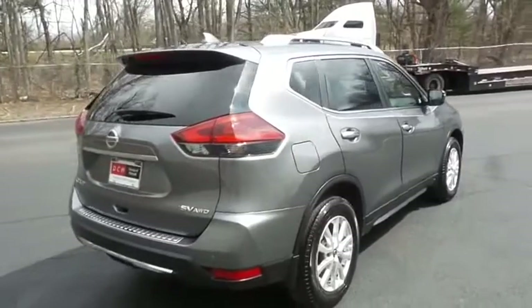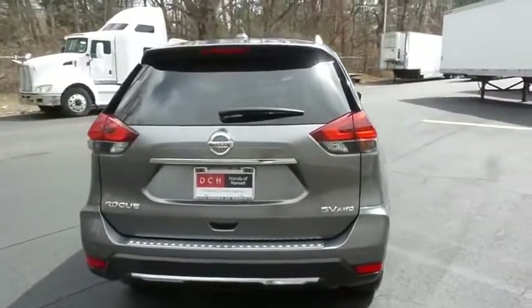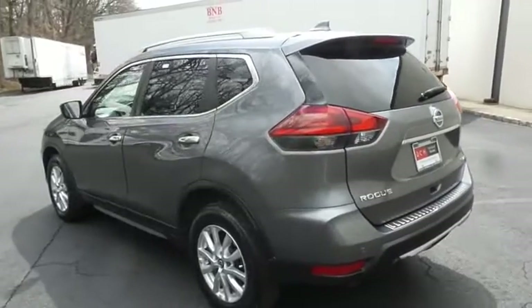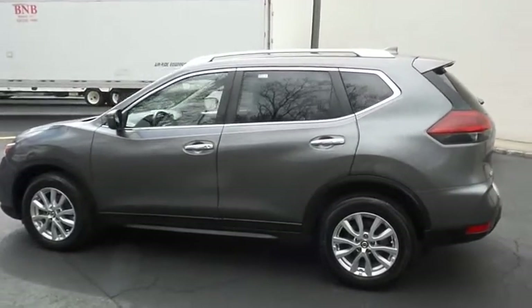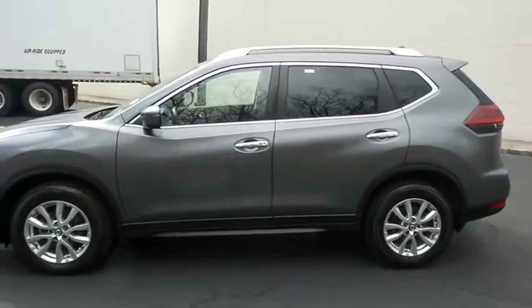Safety features include ABS brakes, four-wheel disc brakes, brake assist, traction control, and front side and overhead airbags. This gorgeous Rogue SV has just arrived at Honda of Nanuet. It only has 26,000 miles and has gone through a comprehensive multi-point inspection, backed by a limited powertrain warranty.